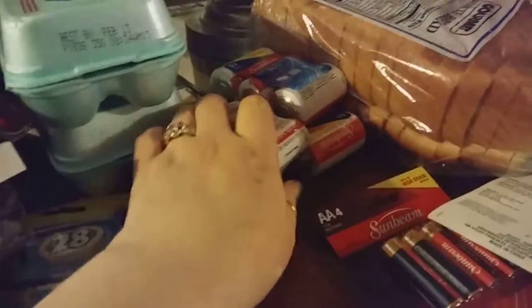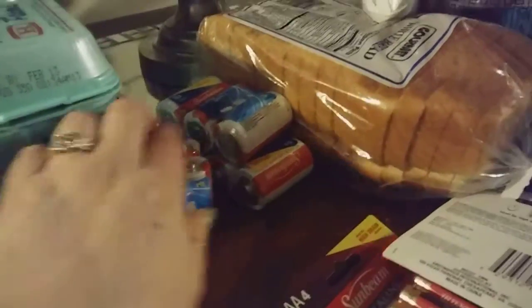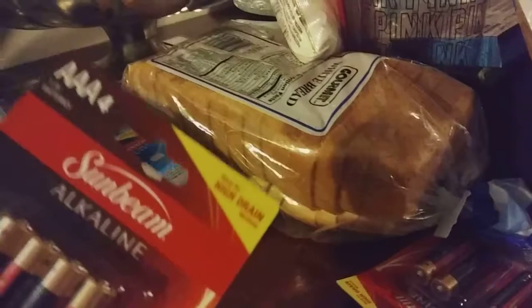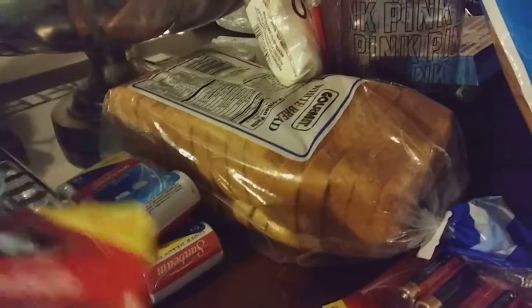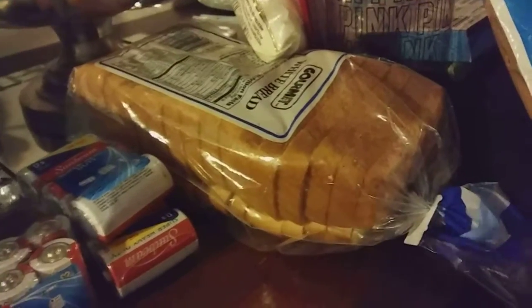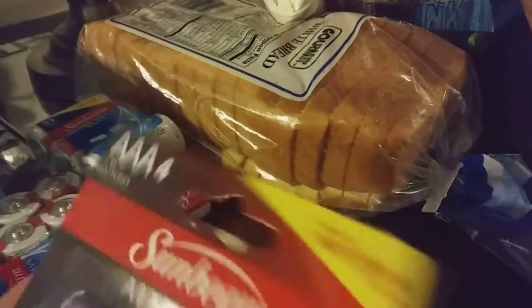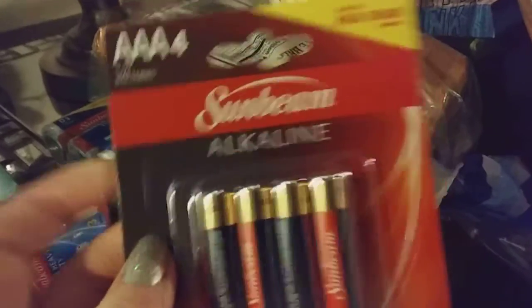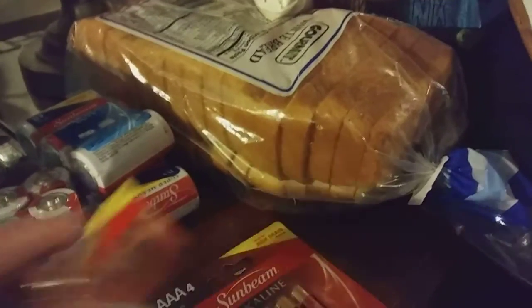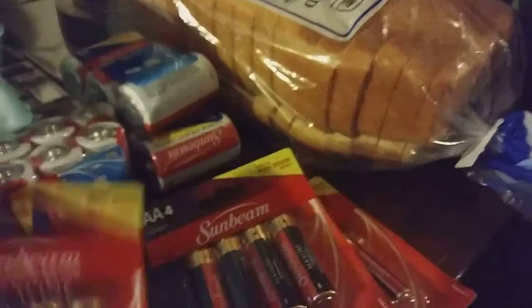I picked up two packages of the C batteries and two packages of the D batteries. I didn't notice this battery pack has only three batteries, so I'm going to have to take that back and get another one with four. I picked up one package of the AAA and two of the AA, and this package just doesn't have one in it. It hasn't been opened or tampered with — the machine must have been faulty.